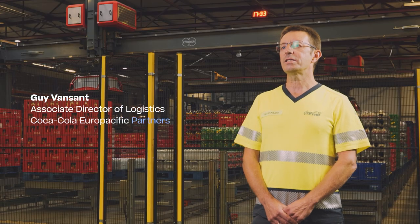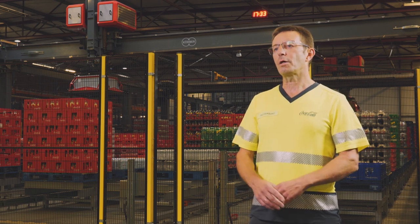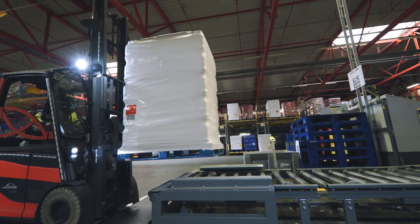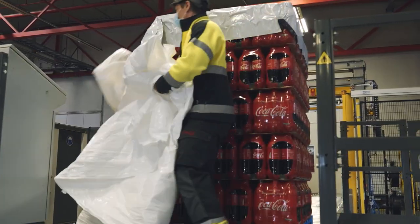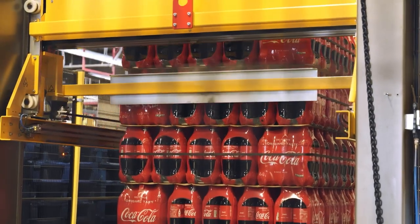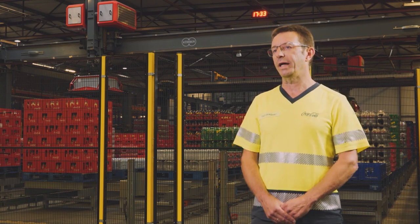We are facing several challenges in our logistics operations. Due to a logistic optimization project, we intend to close two distribution centers. 90% of the volume of these distribution centers was coming to Antwerp, which leads to an increased layer picking volume. On the other hand, we have changes in our portfolio and we have to look for a solution for layer picking our non-carbonated soft drinks.